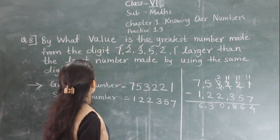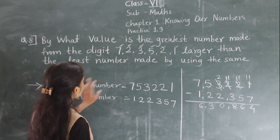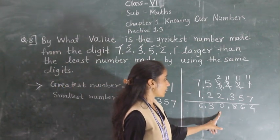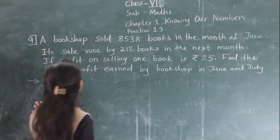So, how much larger is the greatest number than the smallest number using the same digits? The answer is 6,30,864.